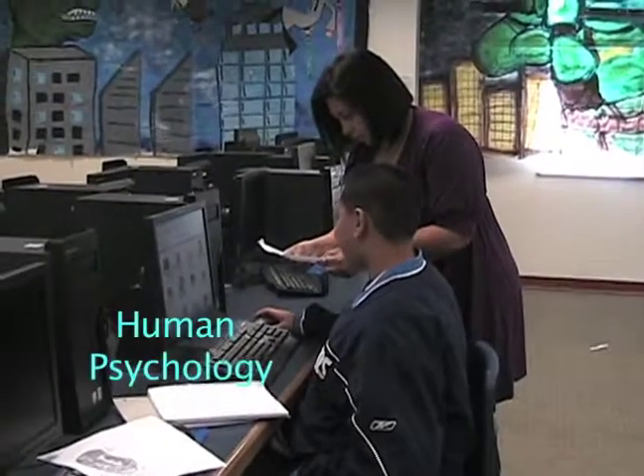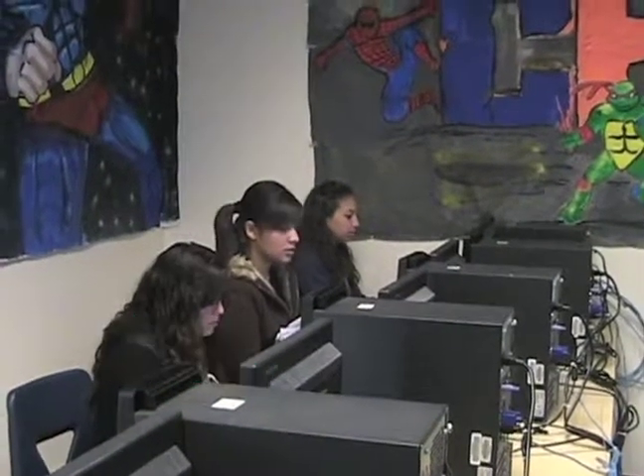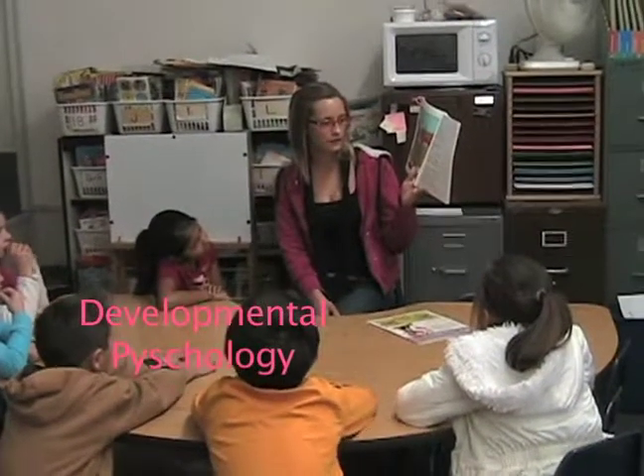Human Psychology introduces students to social and psychological development theories of human behavior. Developmental Psychology is a class that introduces students to developmental stages of children.